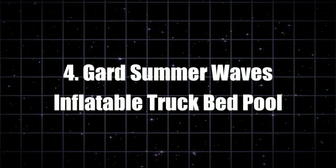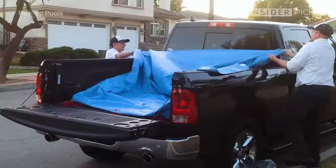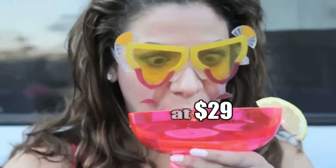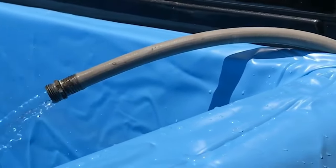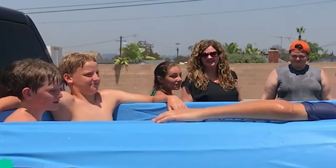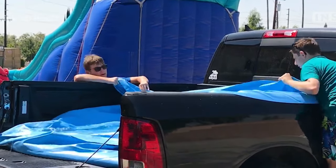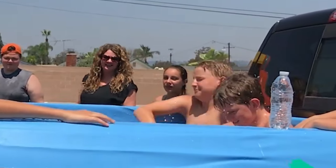At number four, we've got something perfect for those scorching summer days: the Guard Summer Waves Inflatable Truck Bed Pool. Forget about calling your pals to hit the beach — the party is wherever your truck is parked. Priced at just $29, it's a breeze to set up, fits any standard truck bed, and with two air chambers, you'll be swimming in no time. It's made from puncture-resistant material, so it's tougher than your grandma's cookies. Whether you're on a road trip or just hanging out in your driveway, this invention is your ticket to endless fun and relaxation.